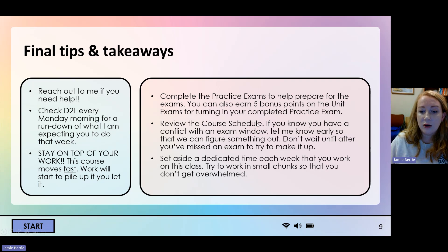Make sure that you are reviewing the course schedule on D2L. If you look at the schedule and see that a friend's wedding or some event falls on a weekend when we're scheduled to have a test, just let me know so we can figure something out. Don't wait until after you've missed an exam to try to make it up. Set aside a dedicated time each week — for example, getting up early on Wednesday mornings to spend an hour on this class, or staying up late on Friday nights for two hours. If you let the work pile up, it will get away from you.